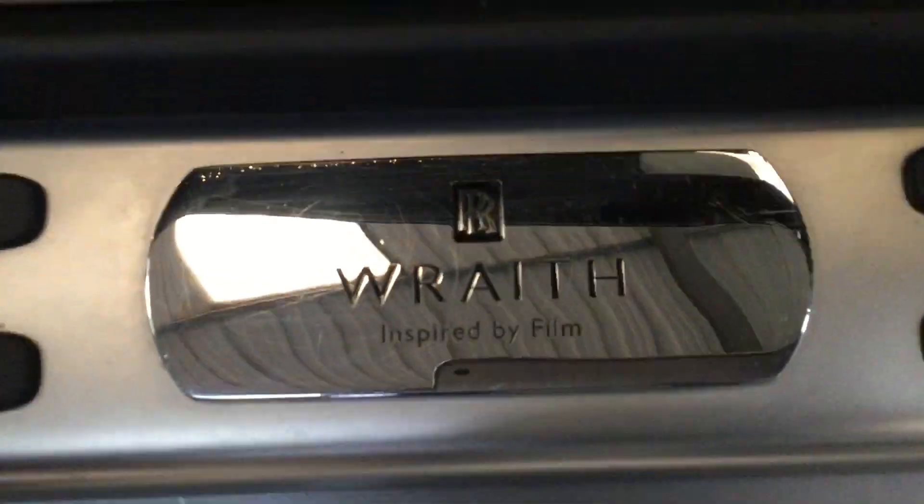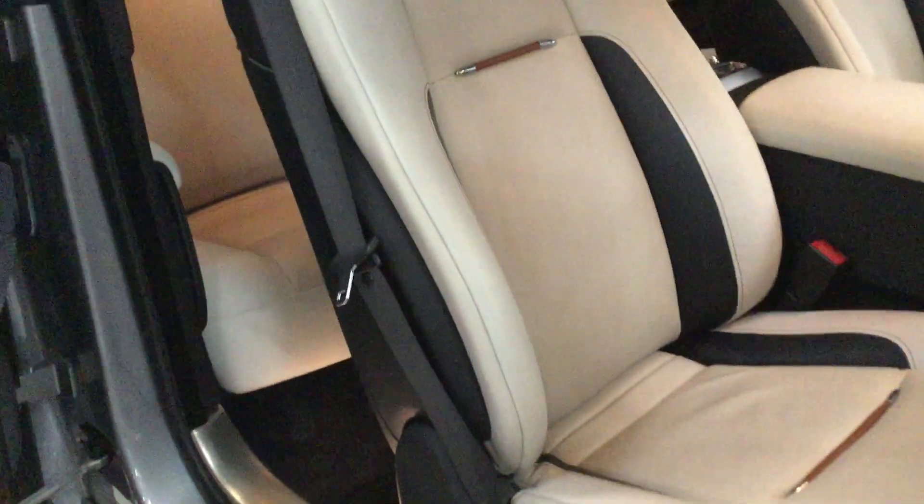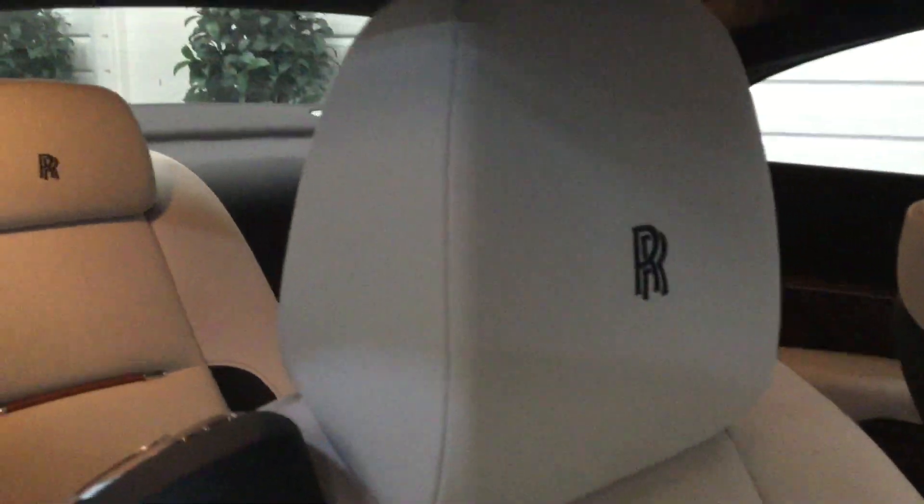Inspired by Film — there is actually a film to watch on the internet about these. Bespoke interior with tan on the seats and black seashell leather embroidered headrests, front and rear.